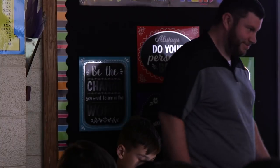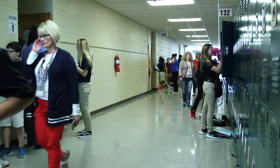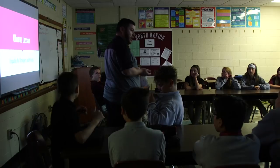The Olweus program is the gold standard for bullying prevention programs used across the world. Last year was our first year of implementation, and this is the beginning of year two. There are four rules that go with the program that we teach our kids, and year two is already off to a good start. Today we're going to do our Olweus lesson about empathy for strangers and friends.